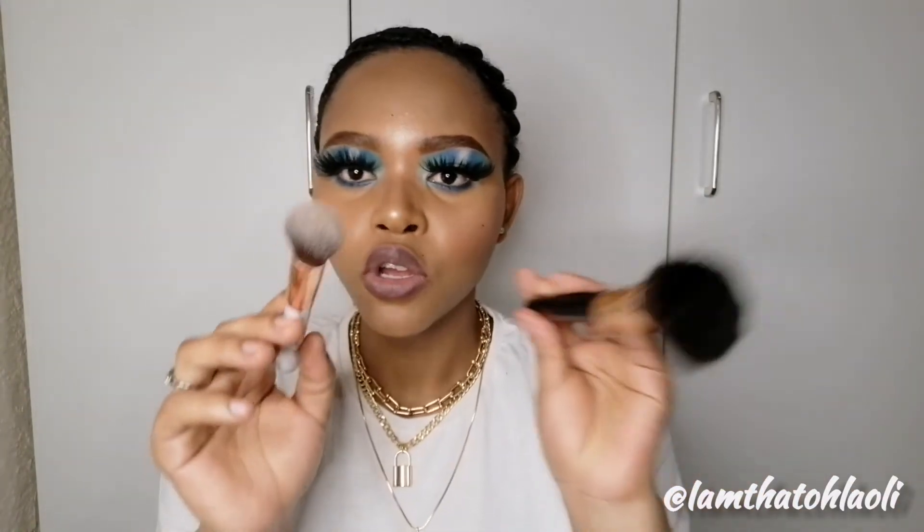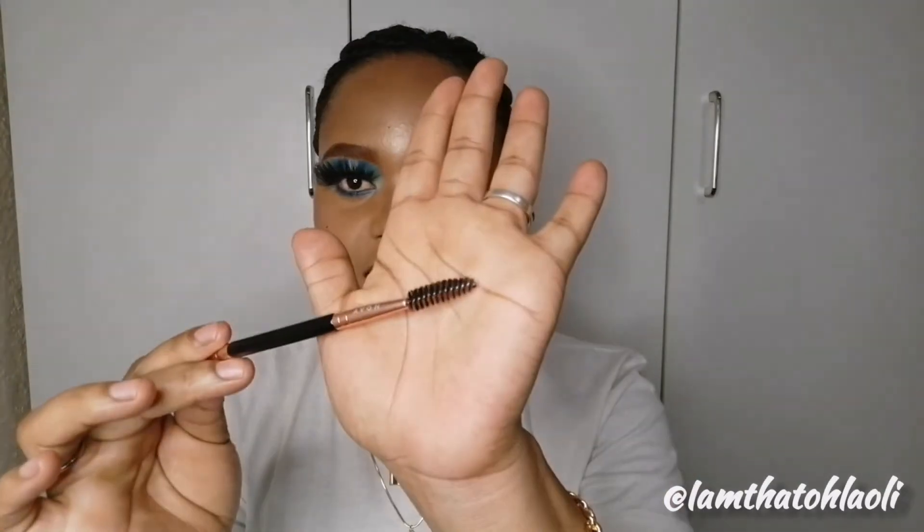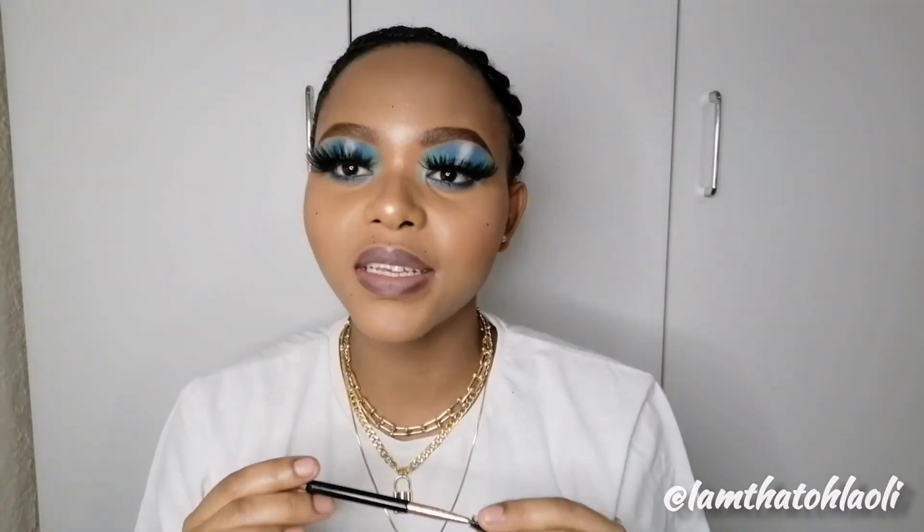Another thing you need as a beginner is a spoolie — it's very important especially if you're into drawing your eyebrows. It helps shape your eyebrows and keeps them in place all day. I also have this dual brush from Avon — one side can be used to clean up your brows.